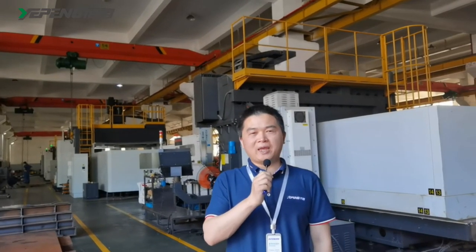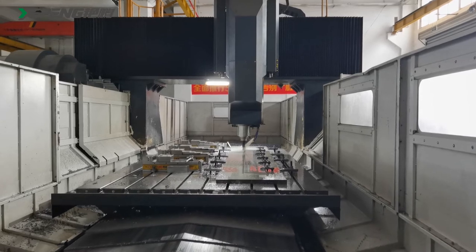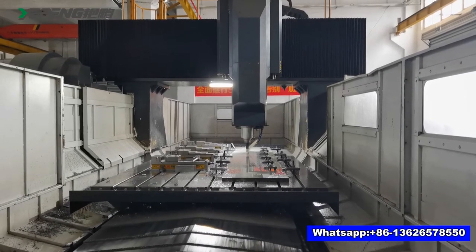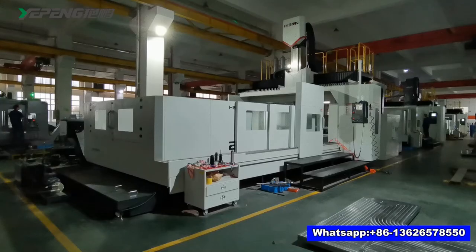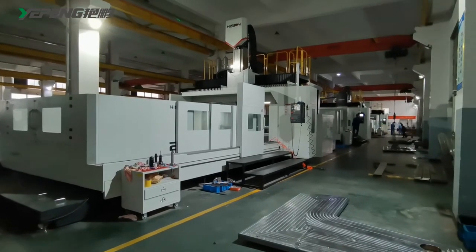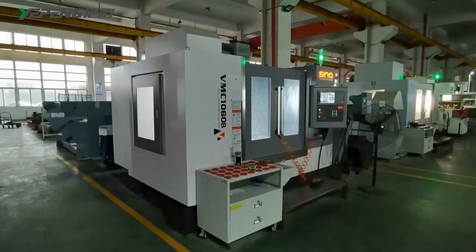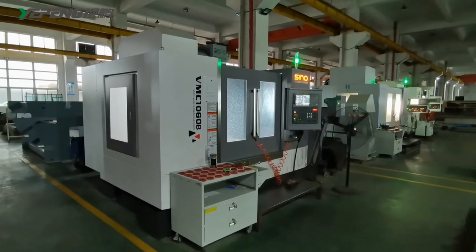The first floor is our machining workshop. In order to get high-precision spare parts, we spent more than 20 million RMB to purchase imported CNC machines just last year. There are nine CNC machines — four large and five small. We are one of the companies which invest in such big and high-precision CNC machines in this industry. We control the quality at home.